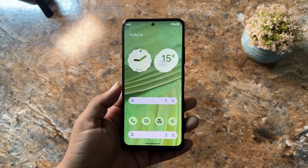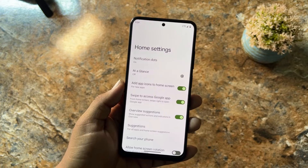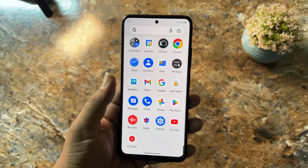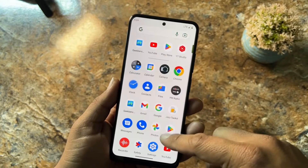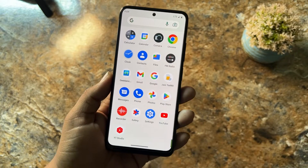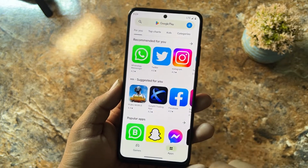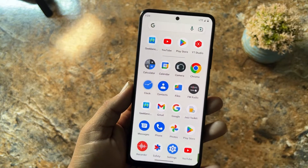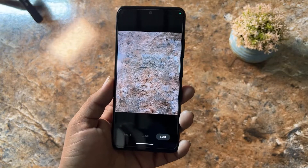In the home launcher we have the Pixel Launcher pre-installed with some minimal settings. In the applications we don't have a lot of junk apps pre-installed — only the needed applications. If you want more, the Play Store is available so you can download any application you want.